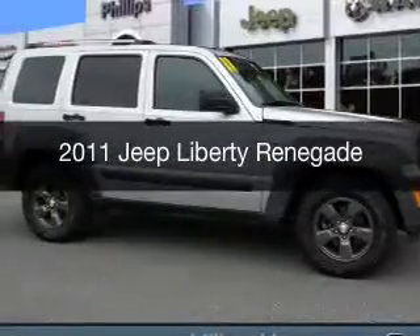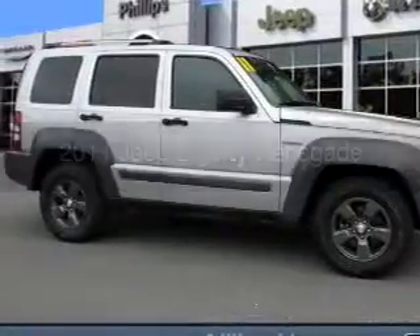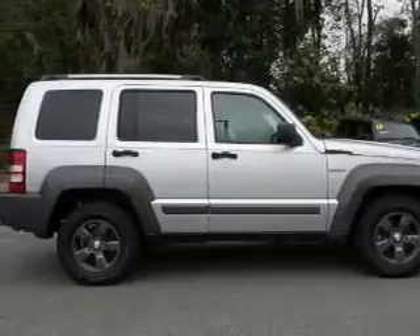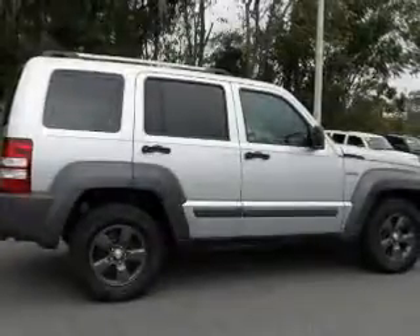This is a used 2011 Jeep Liberty. It's powered by four-wheel drive, a 3.7 liter six-cylinder engine, and a four-speed automatic transmission.